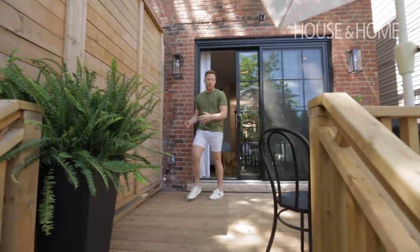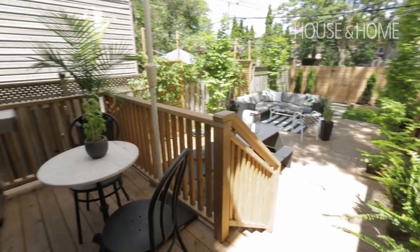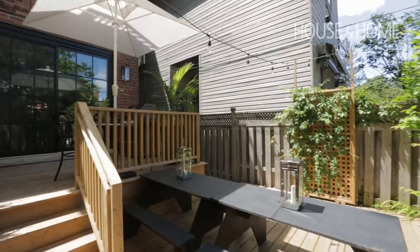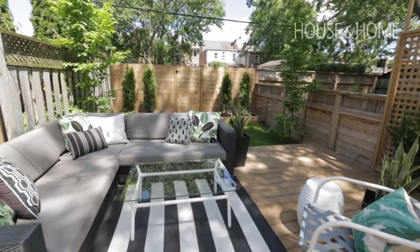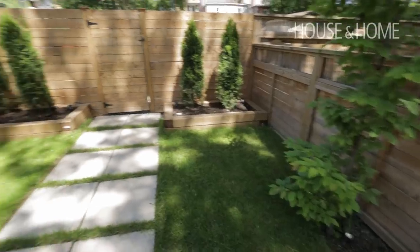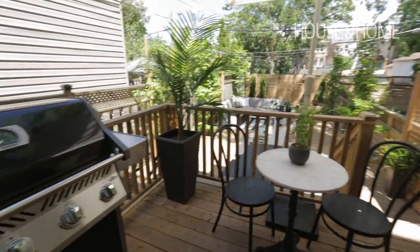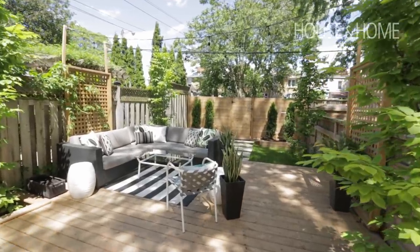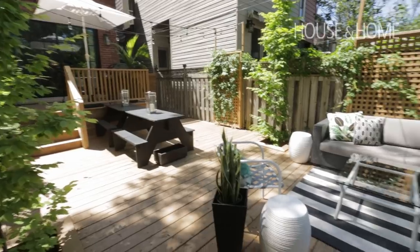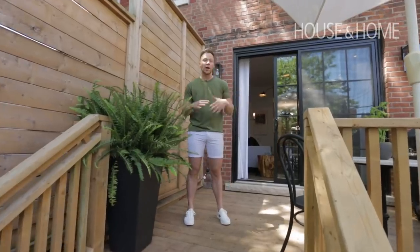The backyard is a major transformation that Adam and Ryan really led the charge on. There are three different zones: the upper tier is mainly for cooking, there's also a dining area, and then a lounging area. The large deck makes it easy to maintain because there's very little upkeep. Despite all the decking and hard surfaces, they've really softened it with different trees and greenery that grew and filled in quickly. It looks like a more mature garden even though it was all just planted last summer — it really feels like a chic urban getaway.